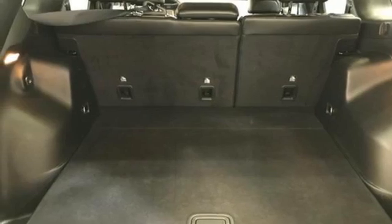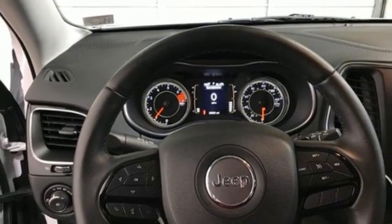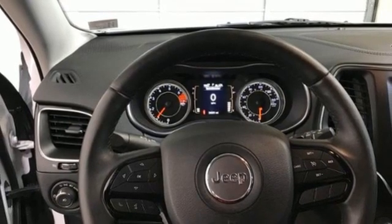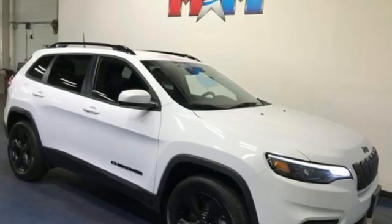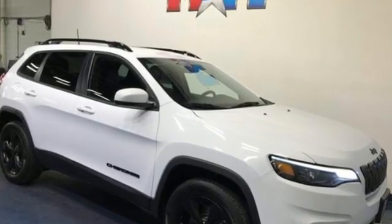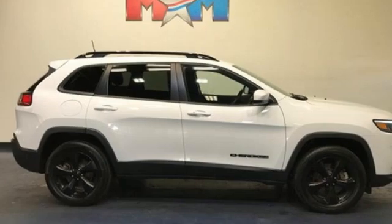Active grille shutters, wireless phone connectivity, and automatic transmission. Edmunds.com reveals the 2016 Cherokee can deliver plenty of off-roading capability, but the bigger story is that it's civilized and comfortable enough to drive to work every day.